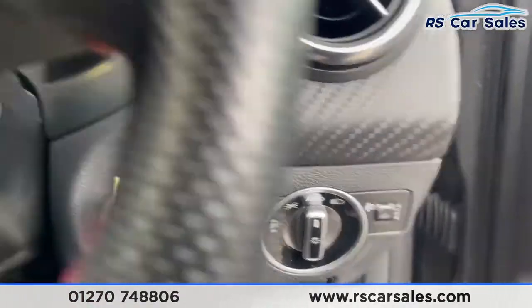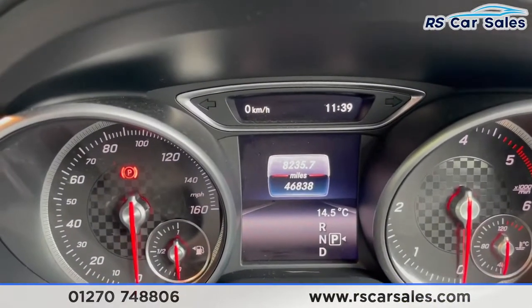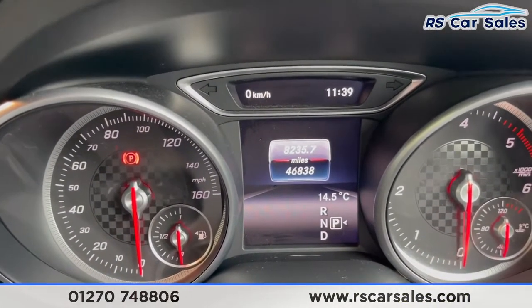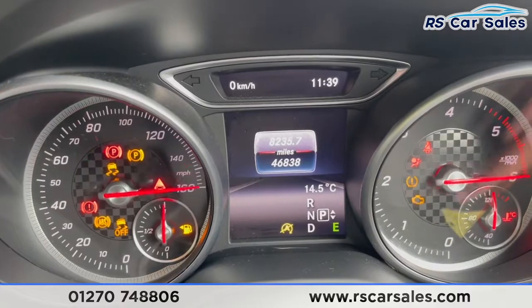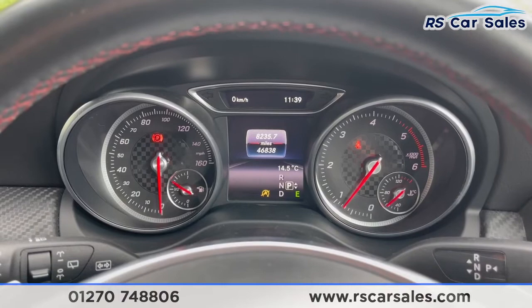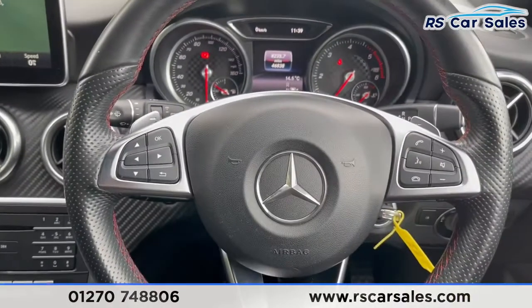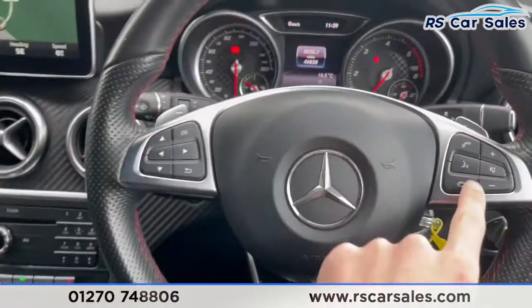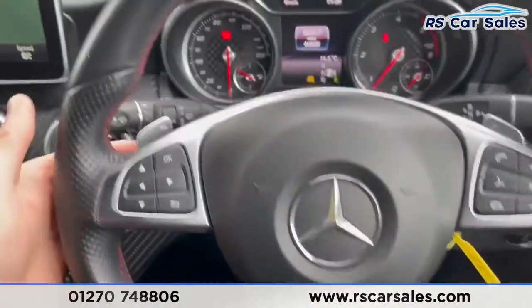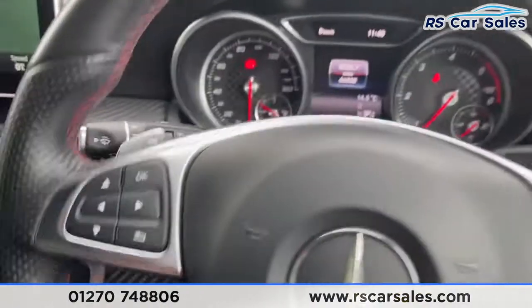Stepping inside, we've got our auto lights on the right there. You'll see the vehicle has covered just over 46,800 miles. Starting the car up — there we go — and as you can see we are free from any warning lights on the dashboard. Coming back, we've then got our multi-functional steering wheel with different controls for phone and volume, and paddle shifters just behind for taking manual control of the gears.